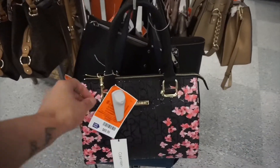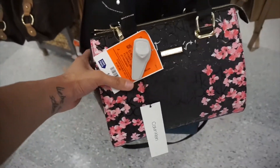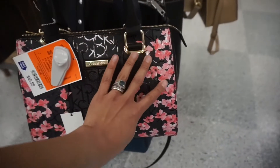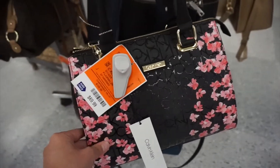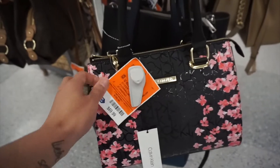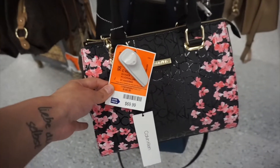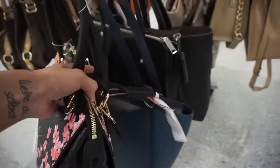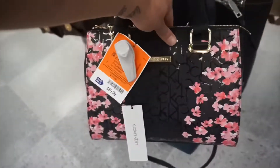Oh wow, this beauty — Calvin Klein! Very spring design, looks really good quality as well. If only I had the money right now — it's $6.99. But it's gorgeous, really really gorgeous.